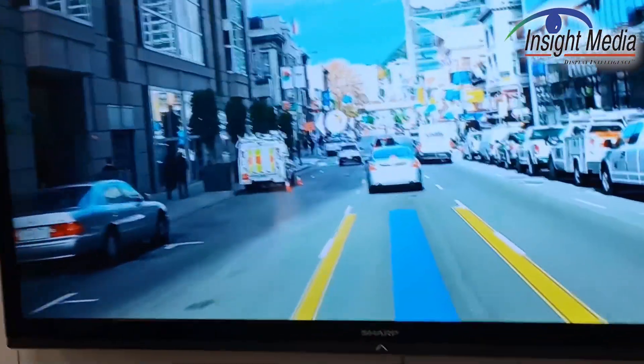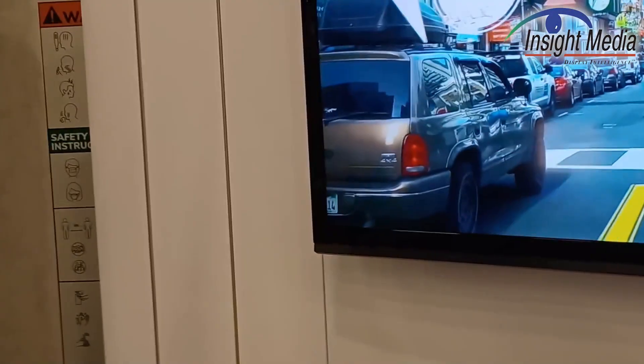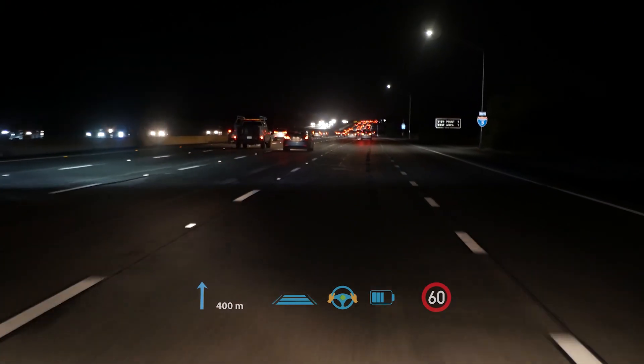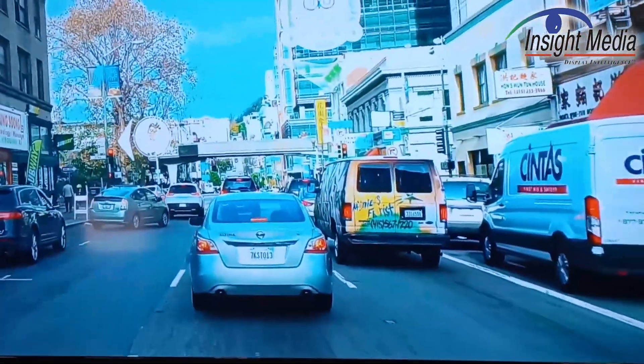Now there's a little bit of a conundrum with the demo they have here, because you're displaying imagery at different depths on top of a flat panel display. So it creates a little bit of a conflict in terms of depth cues. If this was an actual real driving demo, it would probably be better for sure.